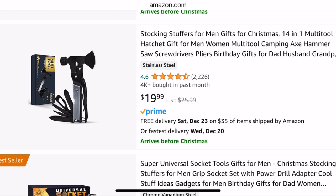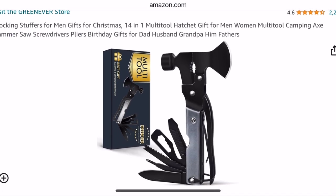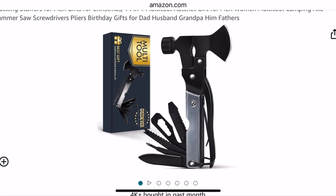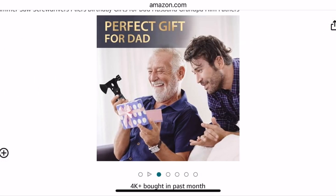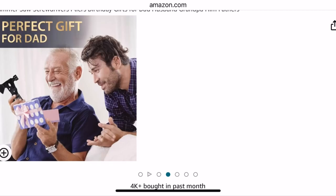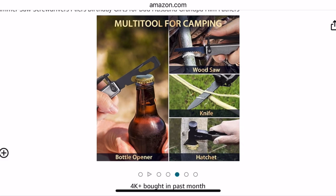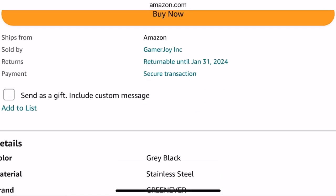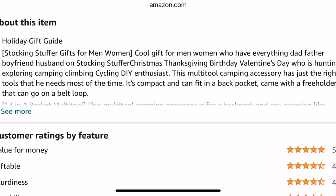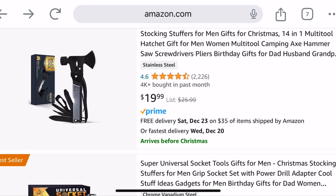So this is a mini hatchet set — it's a 14-in-1 mini hatchet tool set for $19.99. It's kind of a mini thing. I'm not sure how effective the hatchet will be, but it comes with all these different little tools as well. Wouldn't hurt to put it in a stocking. And it has the bottle opener, of course, and a little hammer — that might be more efficient than the hatchet. It has a belt loop as well. So that's $19.98.